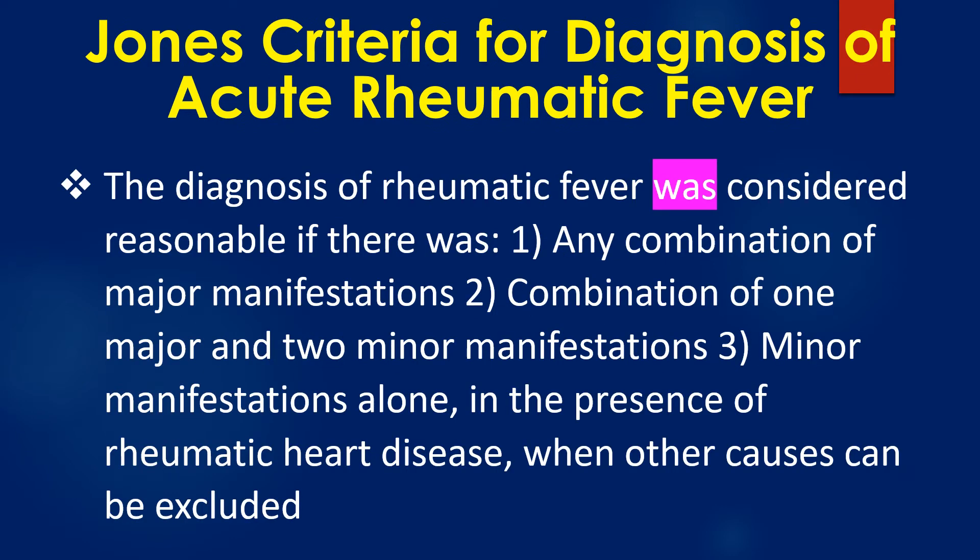The diagnosis of rheumatic fever was considered reasonable if there was: (1) any combination of major manifestations, (2) a combination of one major and two minor manifestations, or (3) minor manifestations alone in the presence of rheumatic heart disease when other causes could be excluded.